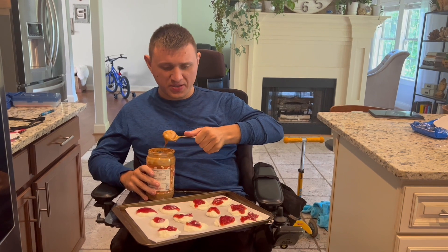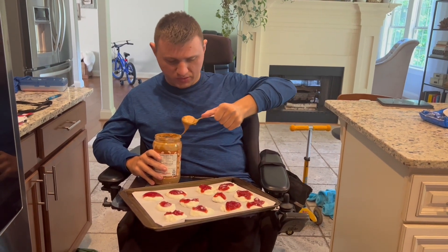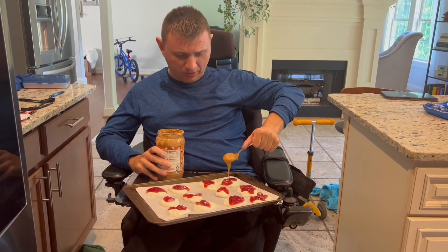After you do the jelly part, put jelly on there, then you put peanut butter on next.